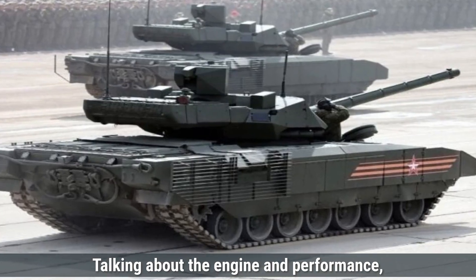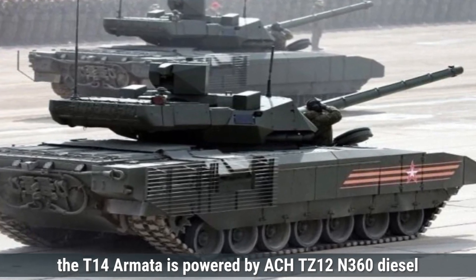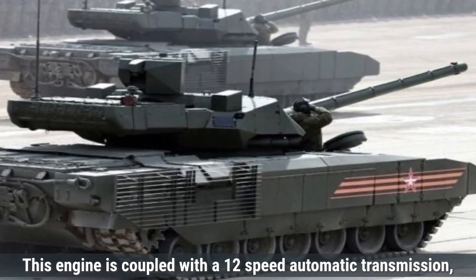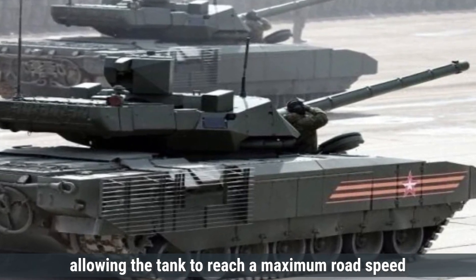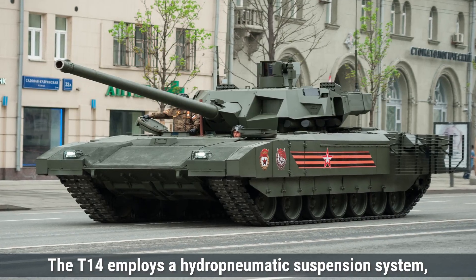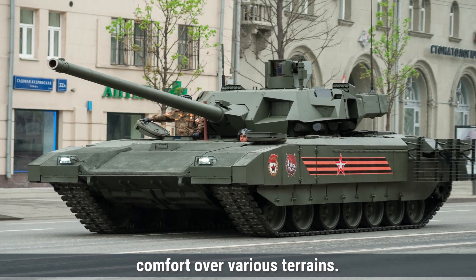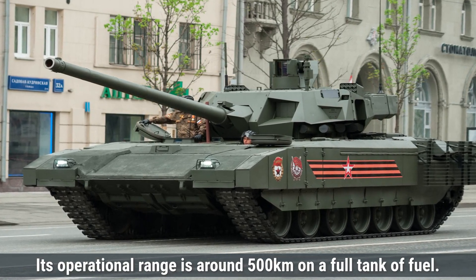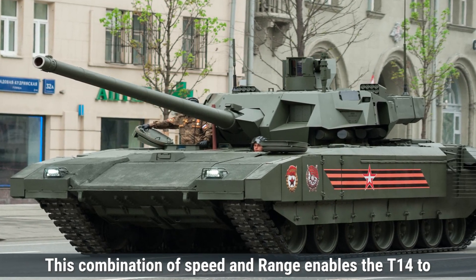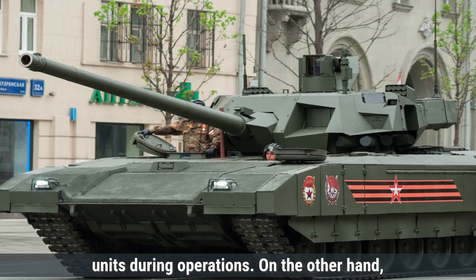Talking about the engine and performance, the T-14 Armata is powered by an ACH-TZ-12N360 diesel engine delivering up to 1,500 horsepower. This engine is coupled with a 12-speed automatic transmission, allowing the tank to reach a maximum road speed of approximately 80 to 90 kilometers per hour. The T-14 employs a hydropneumatic suspension system, providing enhanced mobility over various terrains, with an operational range of around 500 kilometers on a full tank of fuel, enabling effective maneuver alongside mechanized infantry units.